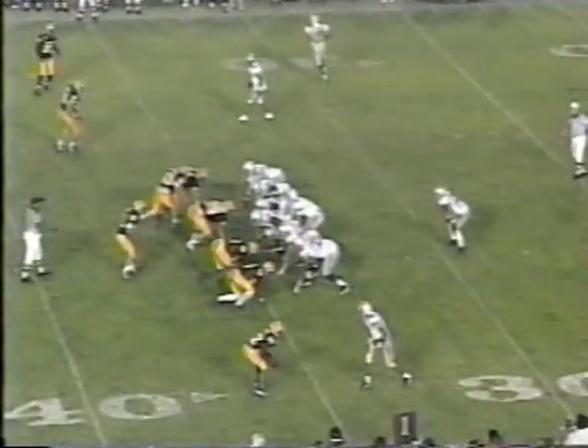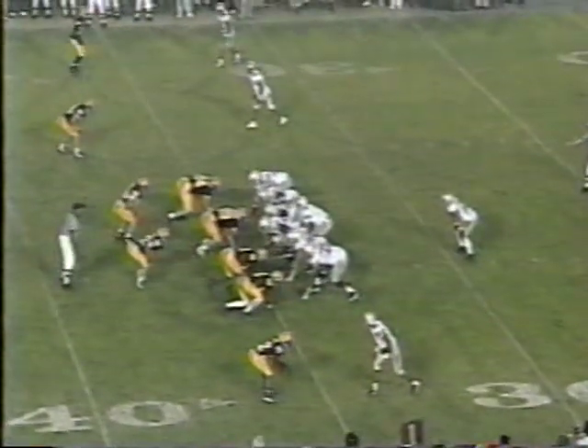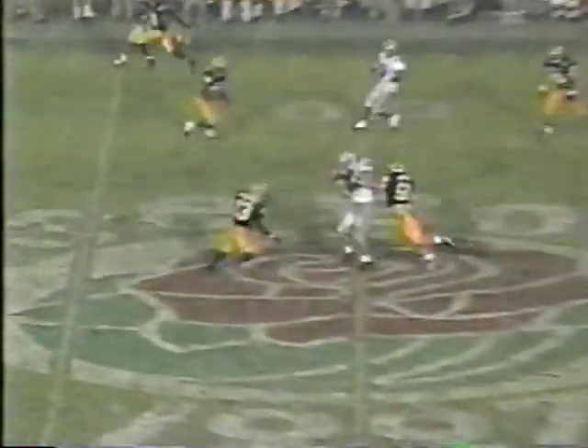Long touchdown pass has replaced Stanley Jackson. The Buckeyes have only one timeout left at 1:33. Field goal does them no good. Tied — and incomplete! Almost intercepted by Friedman.